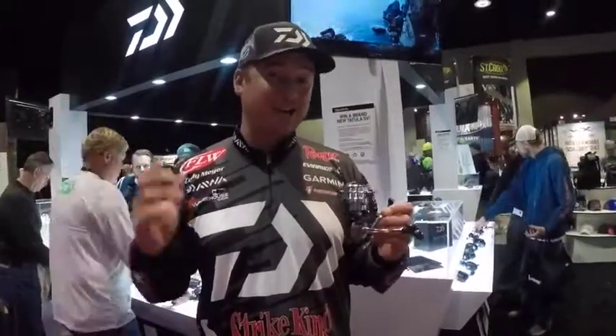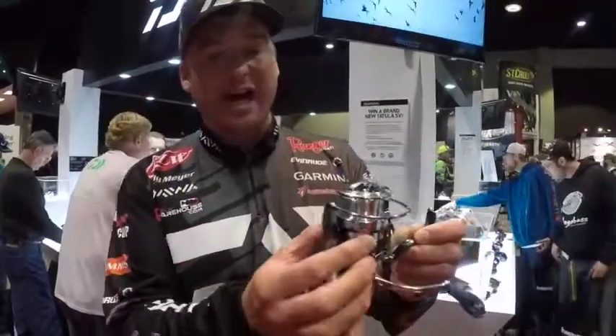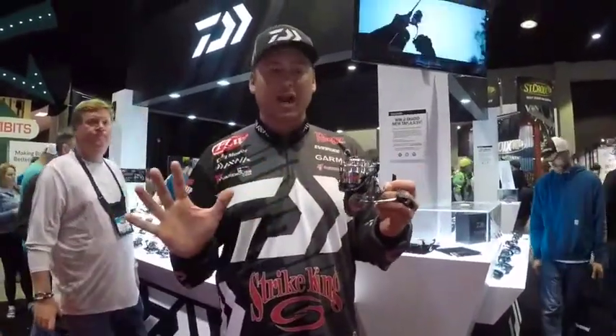Hey everybody, Cody Meyer back here. 2018 Bassmaster Classic in the Daiwa booth. This reel just released — it's a new Daiwa Exist. This is by far the best spinning reel on the market. It's the best spinning reel on the planet right now.